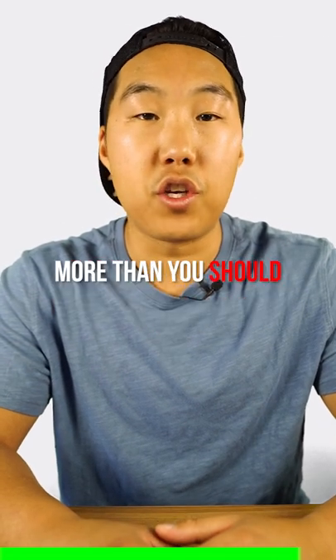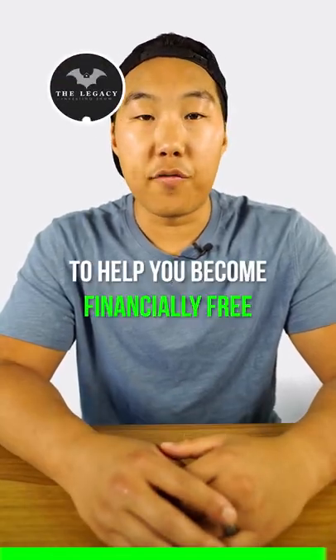Don't be paying the credit card companies more than you should. I quit my multi-six-figure job to help you become financially free, so make sure to give me a follow.